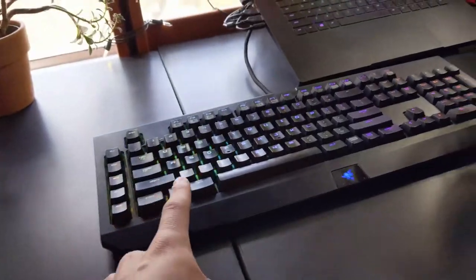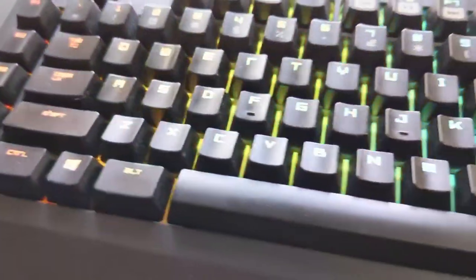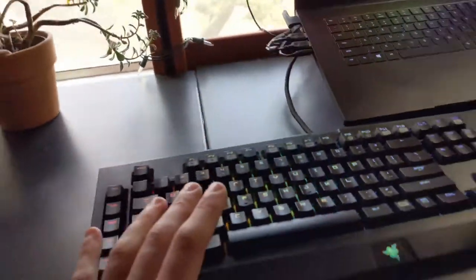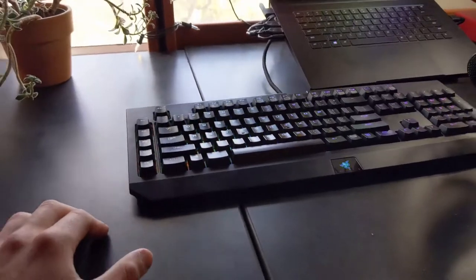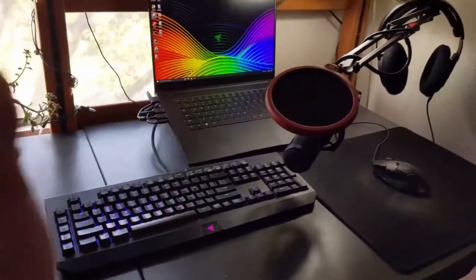I have a Razer BlackWidow keyboard. I would not recommend green switches because they are very loud and my roommate complains about it, and it gets annoying to me too. I think Cherry MX Browns would be the keys to get — they have the good feeling and they're not that loud. So research what you care about.